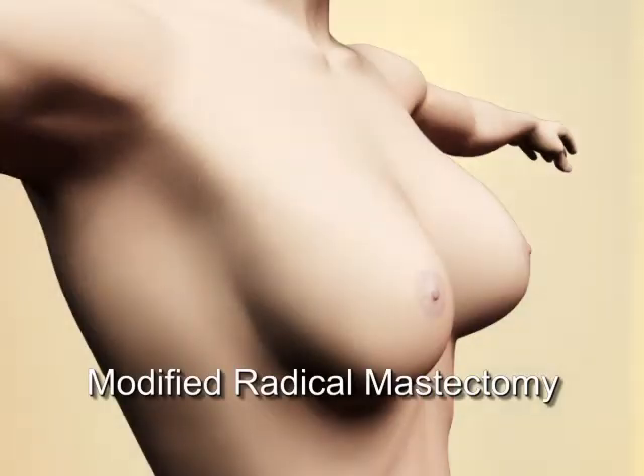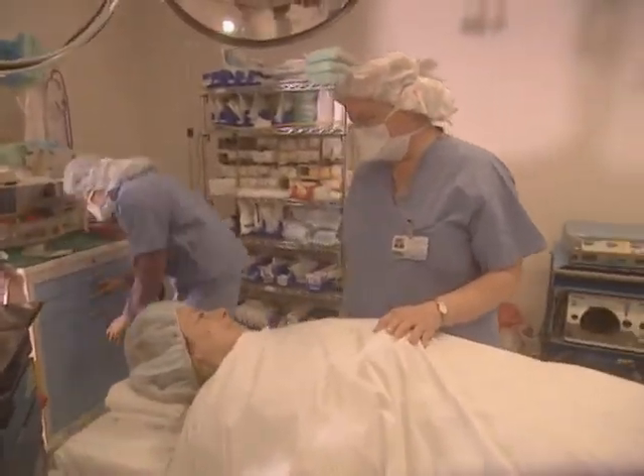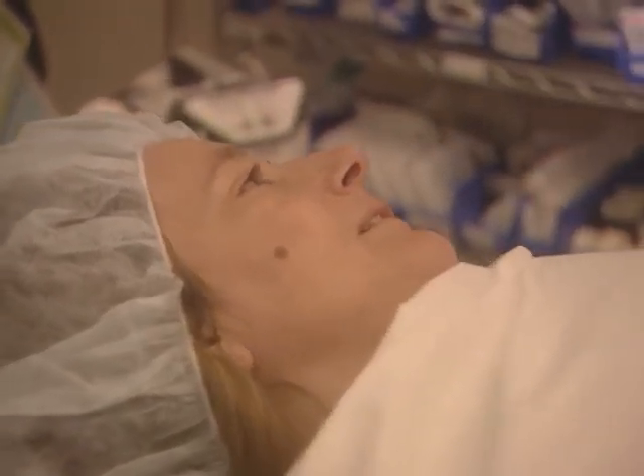In a modified radical mastectomy, the surgeon removes the whole breast and axillary lymph nodes or sentinel node. For women who have decided to have breast reconstruction, this procedure can be done at the same time. Numerous randomized trials in Europe and America have shown that patients who have breast conserving therapy have the same chance of being cured and the same local control rates as patients who have a modified radical mastectomy. Not all patients are eligible for breast conservation and radiation. Your doctor will advise you what surgery for local control is best for you.